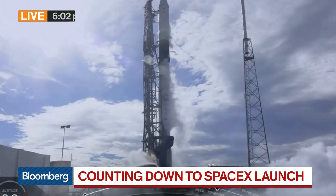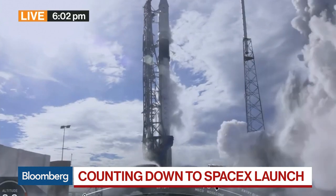Three, two, one, zero, ignition — let's go.